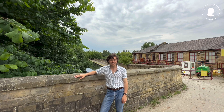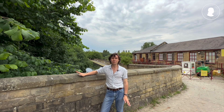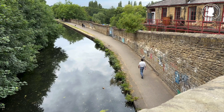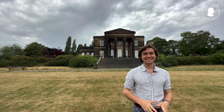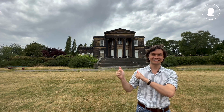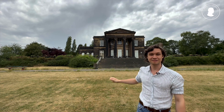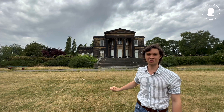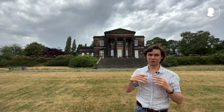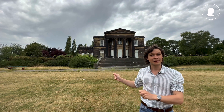The Gott family that owned this mill didn't live too far away from here — in fact it's only a 15-minute walk up the canal. This is what the Gott family's world looked like. I'm standing here in front of Gott's mansion, or Armley House as it's also known. It was built in the 1780s, acquired by Benjamin Gott in 1812, and then redesigned by Robert Smirke.